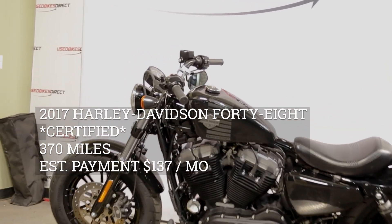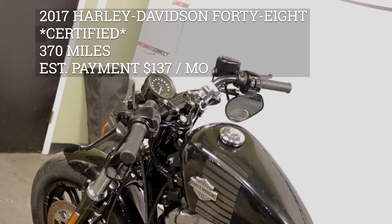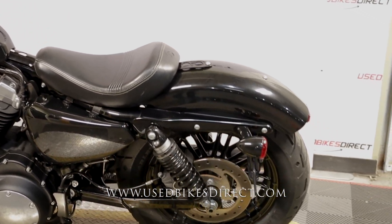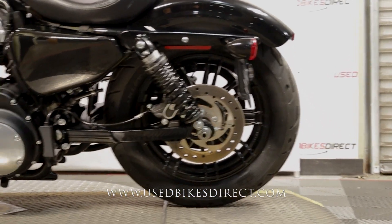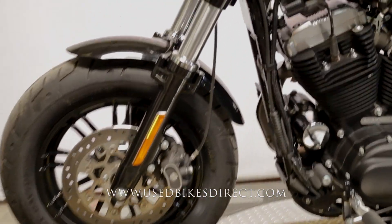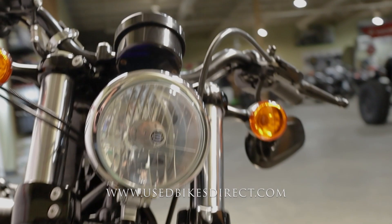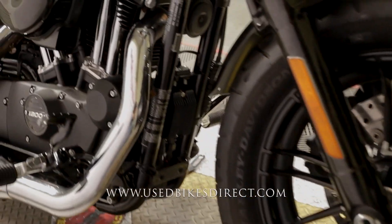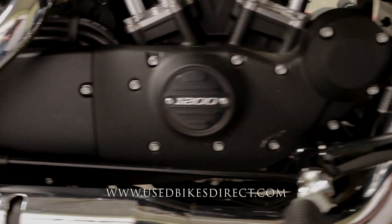Hey everyone, Nick again from Used Bikes Direct checking out this 2017 Harley Davidson Sportster 48. Hop on the website at usedbikesdirect.com to see those detailed photos and specs, or give us a call with any questions at 866-576-2453. This 2017 model features Harley's 1202cc V-twin engine paired up to a five-speed transmission.